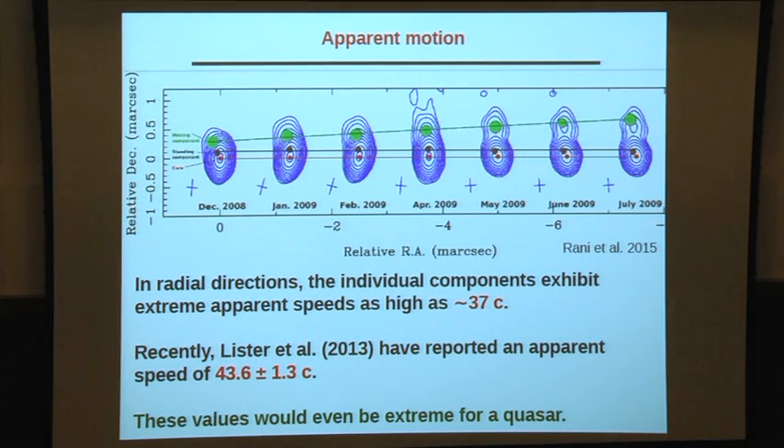The apparent motions observed in this source represent an extreme case. In the radial direction, speeds as high as 37c are observed using 43 GHz VLBI data. Comparing with the Mojave paper (Lister et al. 2003), this source was reported with a maximum apparent speed of around 43c, which is extreme even for a quasar.